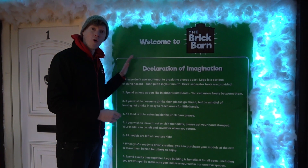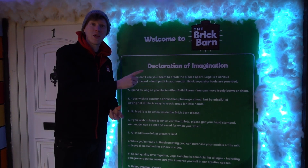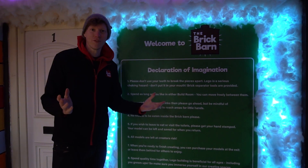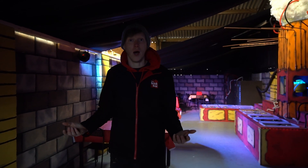Once you're all clued up with the Declaration of Imagination, it's time to start your Lego building journey. Today we'll take you into the Inventors Lab first, where we'll meet the Imagination Harvester. Follow me — welcome to the Inventors Lab, one of our build rooms here at the Brick Barn.